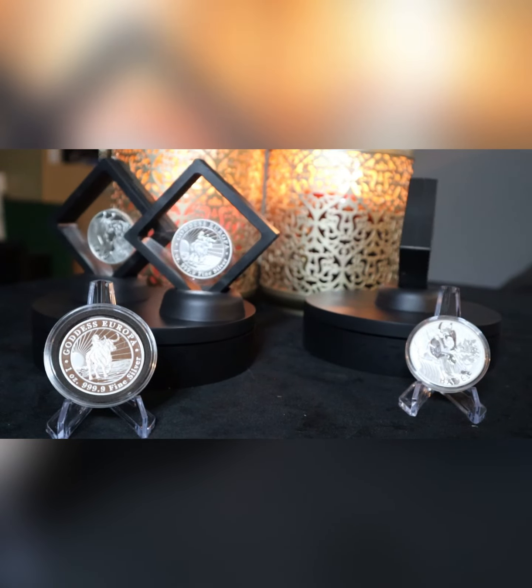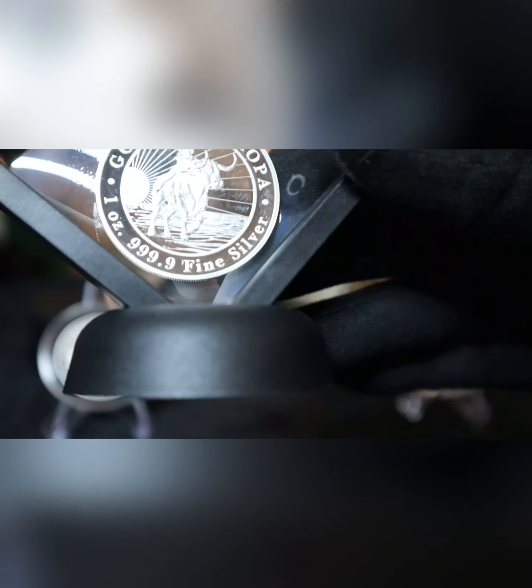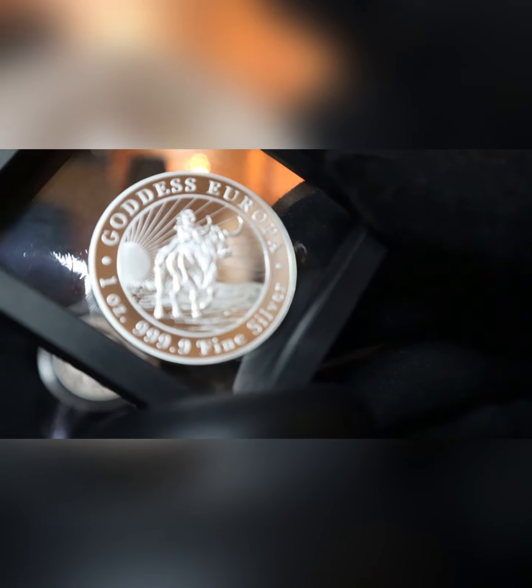Tokelau is the fourth smallest country in the world. Here we go with the Goddess Europa — a beautiful coin with beautiful mirrored finishes and a frosted bull, with Zeus coming down in the form of a bull and the Goddess Europa on top of the bull. The words around it say 'Goddess Europa' and 'one ounce 99.9 fine silver.'